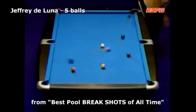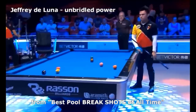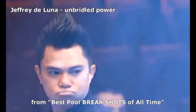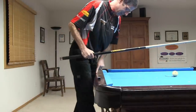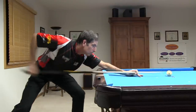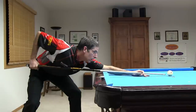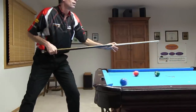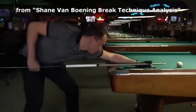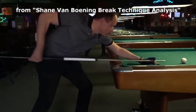Some pros use more power on the break with much more body theatrics, but these techniques can be more difficult to control with consistency. Here are some examples of bad timing on the break. Dropping the elbow too soon, or not lifting the body early enough, causes the tip to hit the cue ball too high. Here's an example of bad timing with the body weight shift — not moving forward with good timing will take a lot of power off the break. Again, use a slow backswing, don't rush the back to forward swing transition, smoothly accelerate forward while keeping the grip and wrist relaxed, and use well-timed body motion if you can control it.